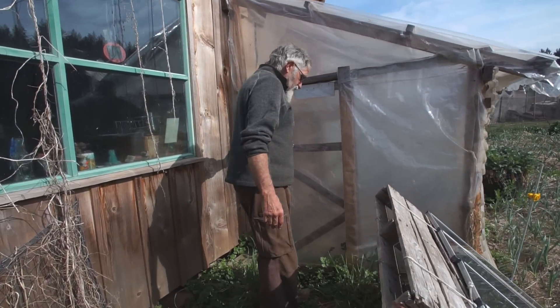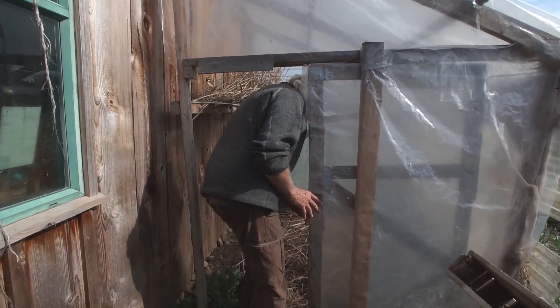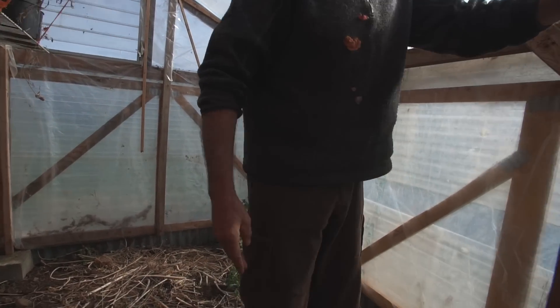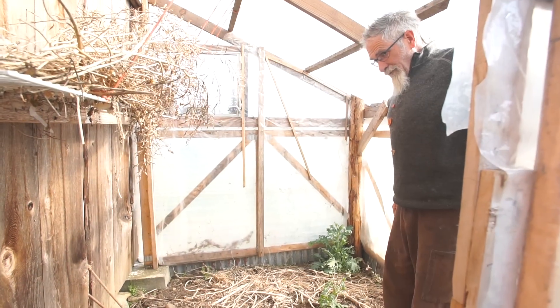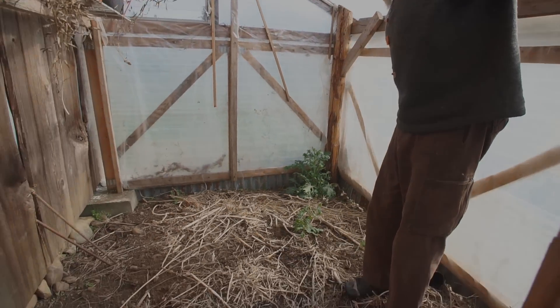And here's my greenhouse, which I just attached to the house so it had the heat sink of the walls. And at the moment, the little greens are just starting to come.